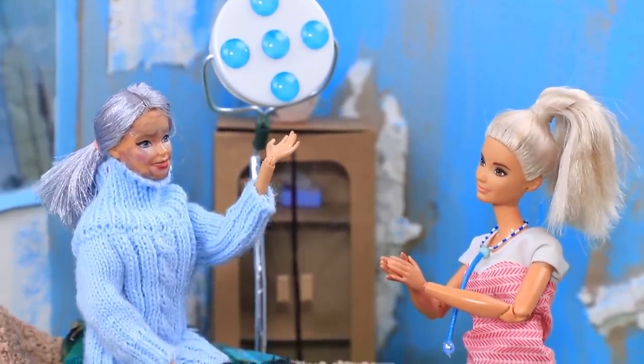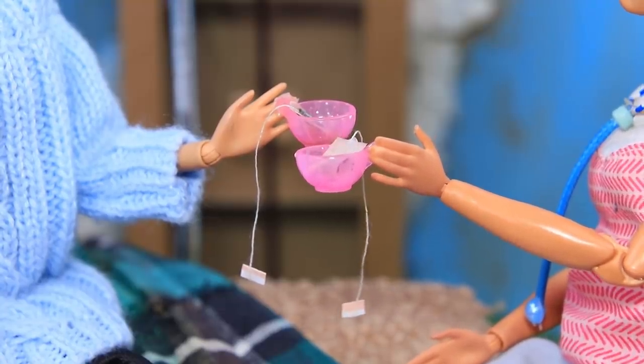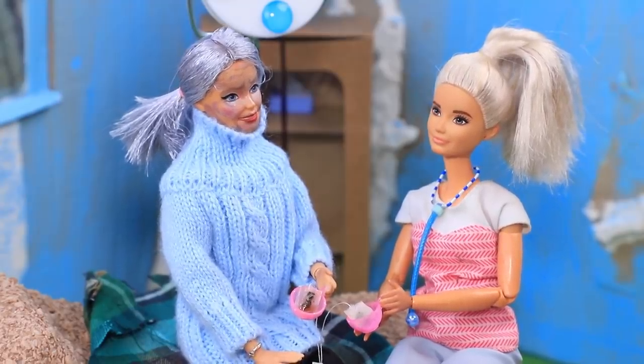Would you like some tea? After a friendly conversation and a cup of warm tea, the grandma really started feeling better.